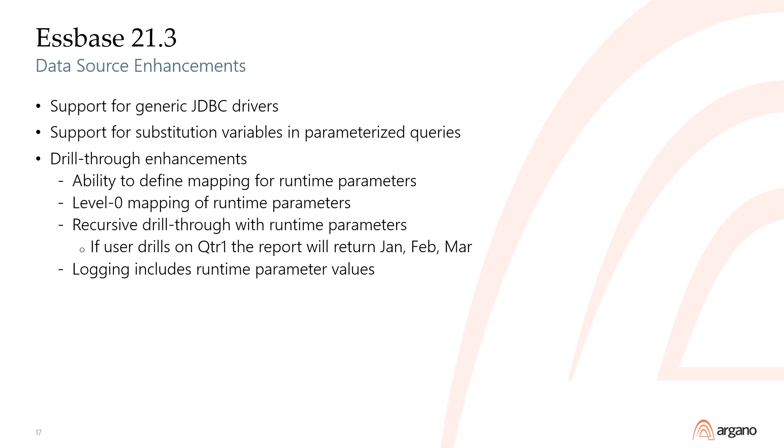Several enhancements were made to the drill-through interface. We can now define mapping for runtime parameters and assign level zero mapping of runtime parameters. Recursive drill-through with runtime parameters means that if someone drills through, for instance, at quarter one, the report will return the level zero descendants of that member. Additionally, the logs now include the selected values of the runtime parameters.